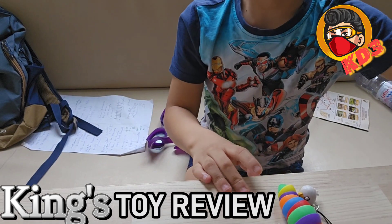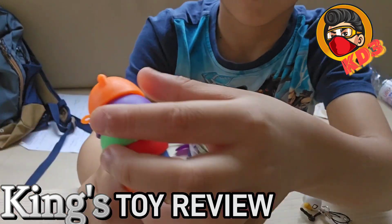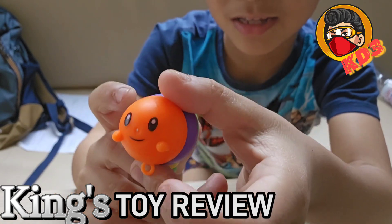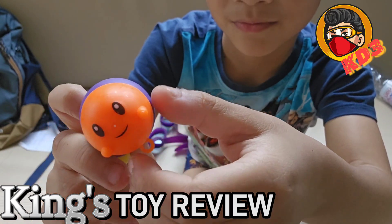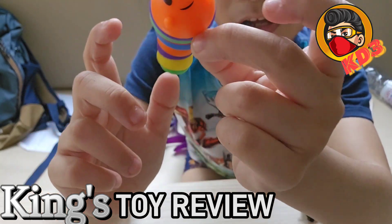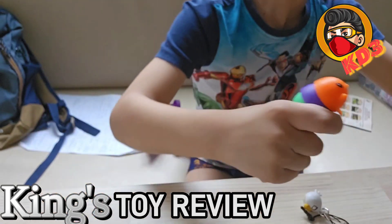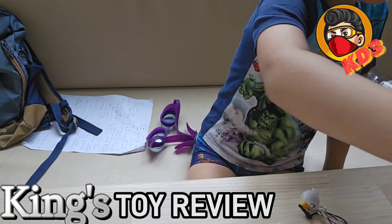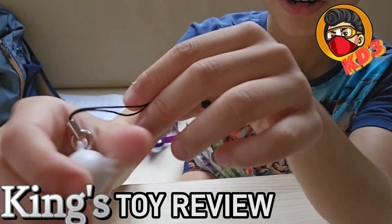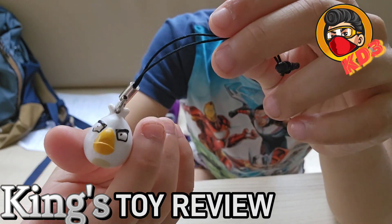Okay, we are done with that. Oh, look at this! If you don't know what it is, it's a chili, and his name is Sleddery. And here is a keychain, I think — it's from Angry Birds.